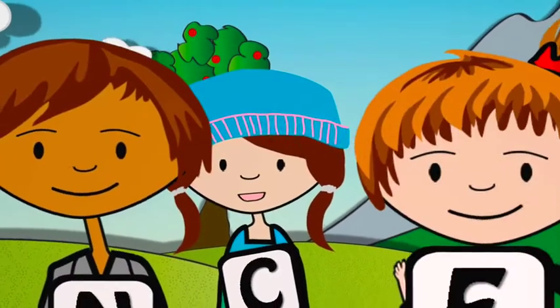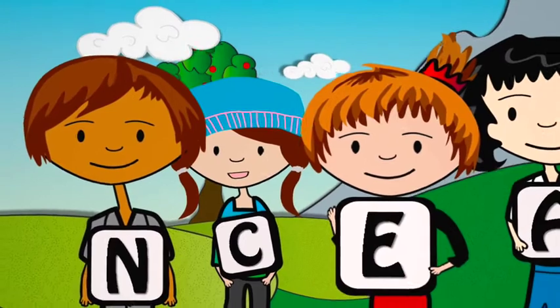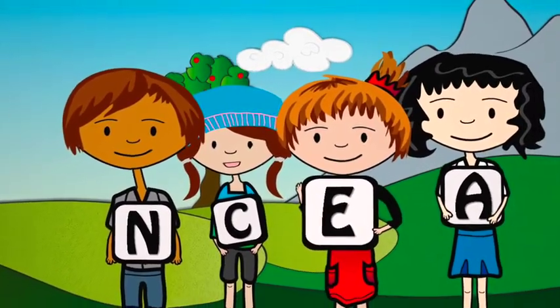Kia ora, hello. This film is designed to help you understand NCEA, the main qualification for secondary school kids in New Zealand.